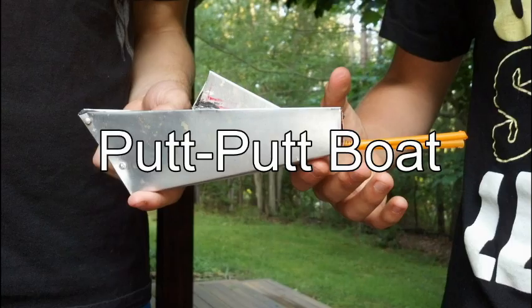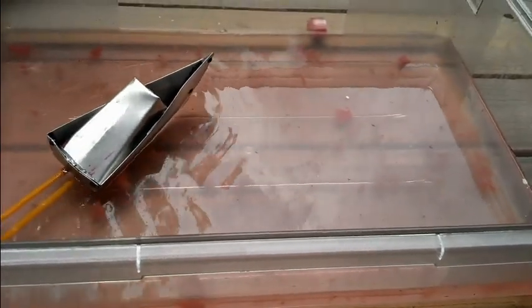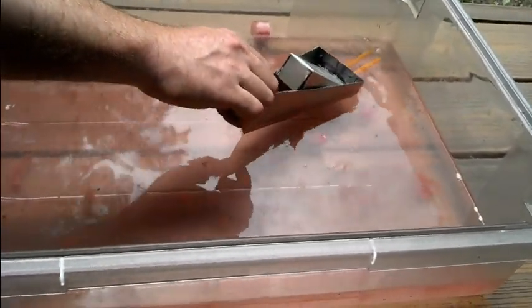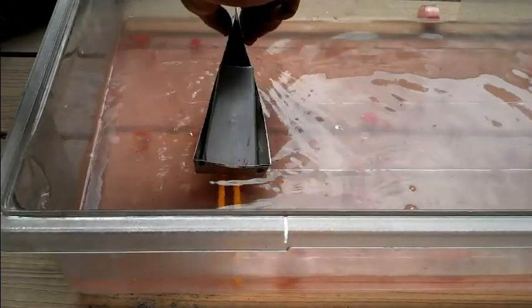Last but not least, this is the putt-putt boat. After water is injected in a boiler, the candle is lit beneath the boiler, causing the water to boil to a vapor, causing the vapor to shoot out. This is the pneumatic part of the putt-putt boat. This causes a vacuum which pulls in the water, causing the boat to move slightly back. This is the hydraulic part of the putt-putt boat.